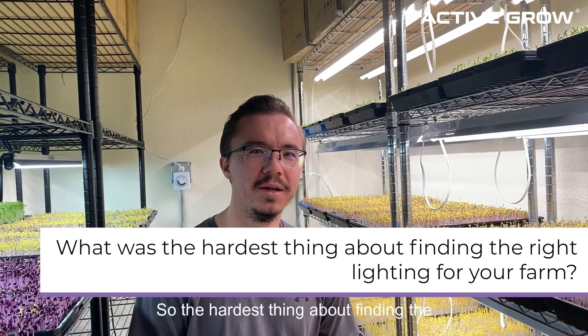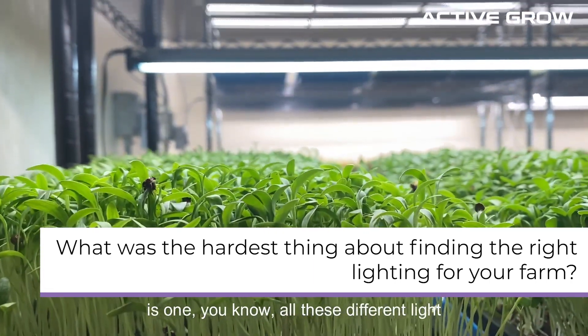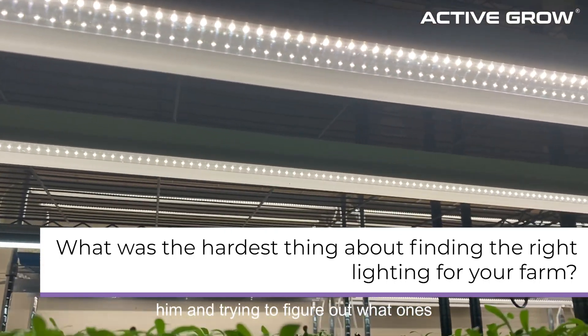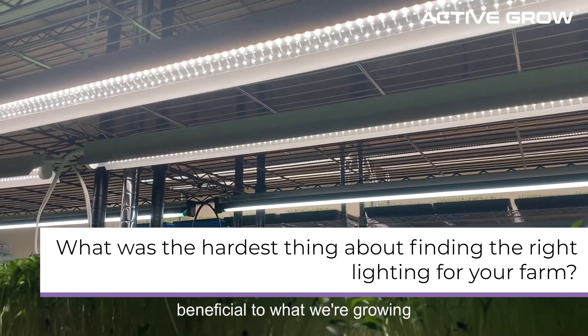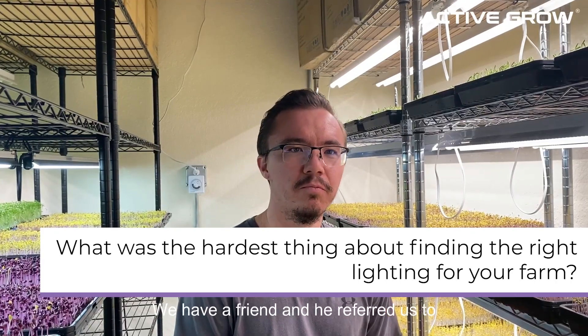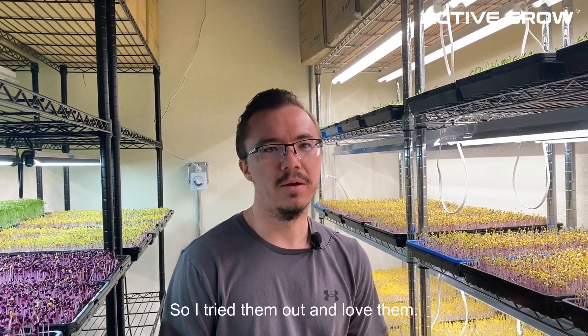The hardest thing about finding the right lighting was differentiating all these different light companies out there and figuring out which one would be most beneficial for growing microgreens. We have a friend who referred us to Active Grow, and he's had a huge success with them. So I tried them out and loved them.